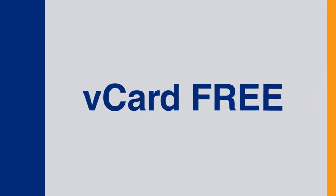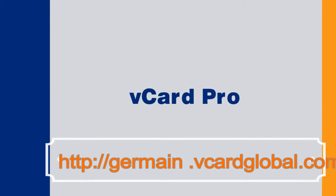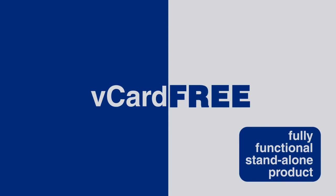Wait until you see how this thing works. You probably already received your vCard free. There's also an upgrade called vCard Pro where for $99 a year you can get access to the entire suite of incredible add-ons, making the vCard the most powerful mobile business card ever created. Even though vCard Free is an amazing fully functional stand-alone product, many users are going to want the add-on features available when they upgrade to vCard Pro.